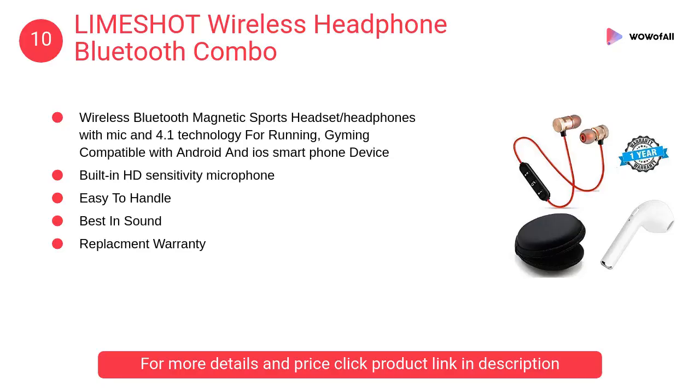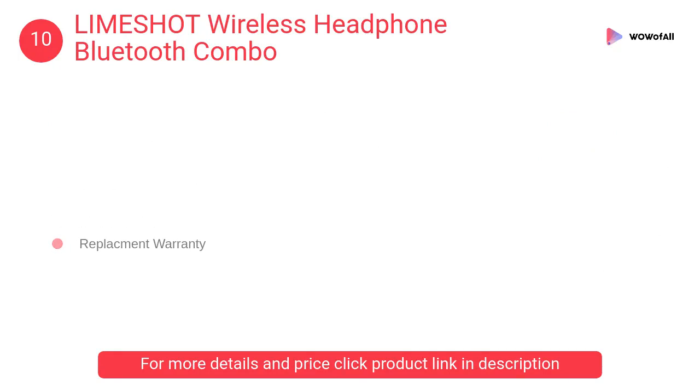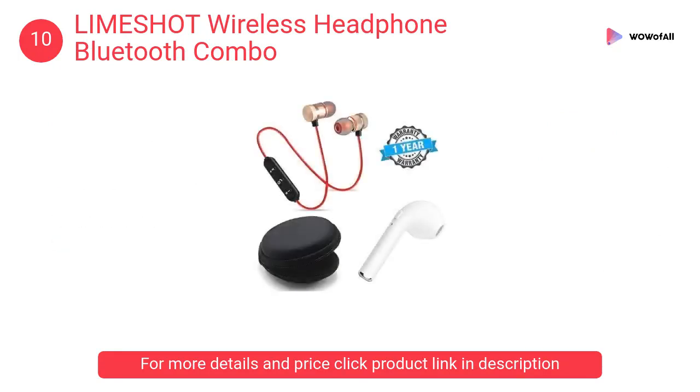At number 10: LIMESHOT Wireless Headphone Bluetooth Combo. It supports two mobile phones simultaneously connected, with long battery life and fast charging. High-fidelity sound quality with wireless songs enjoy allows you to conveniently answer calls while driving.